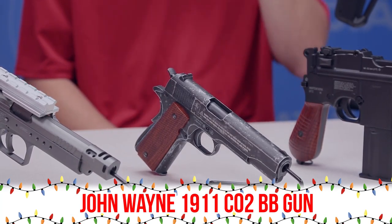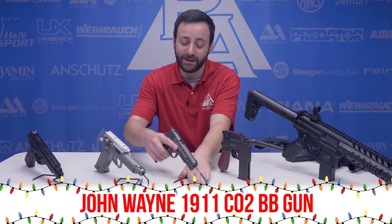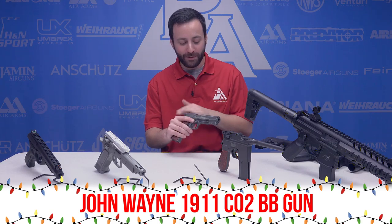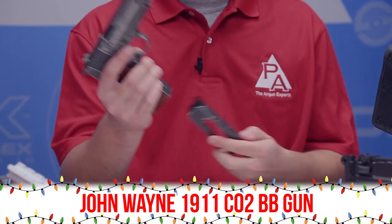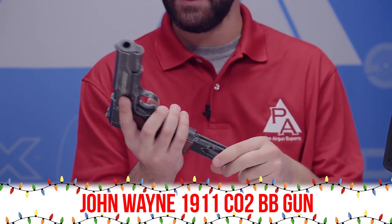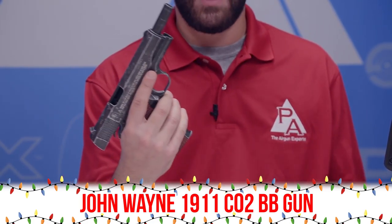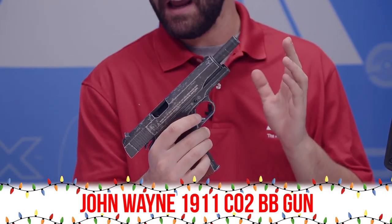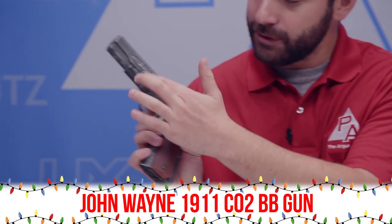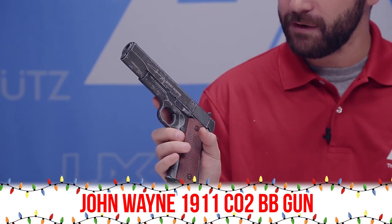This next one — whether you're a red-blooded American or just a 1911 fan — is definitely a must-have. You've got the John Wayne 1911 Commemorative Edition with that weathered finish on the gun. Basically the same thing as your real steel version. You've got a drop-free mag that houses your BBs and CO2, full blowback, and the slide locks back when you're empty. This gun is a super realistic replica and bears the Duke's name and signature right there on the side. Doesn't get much better than that.